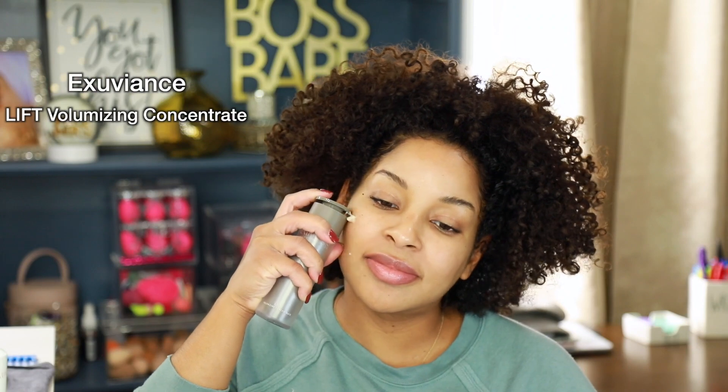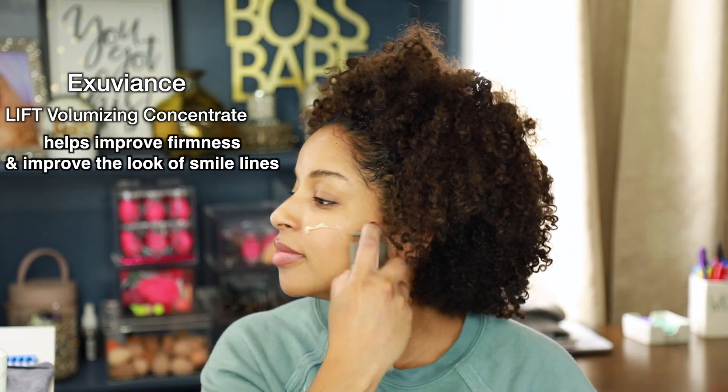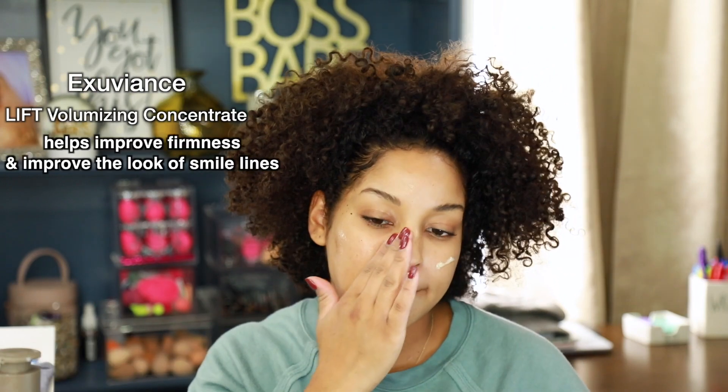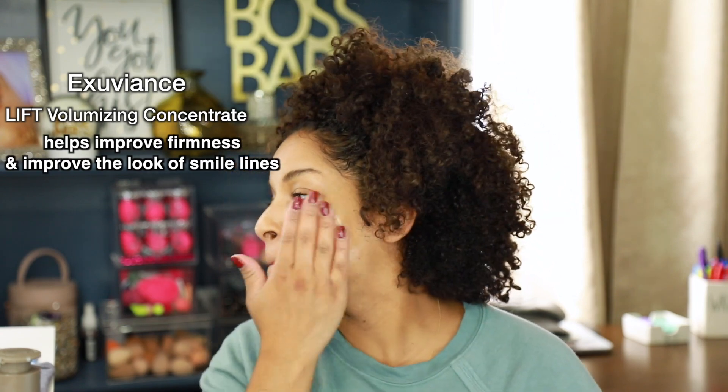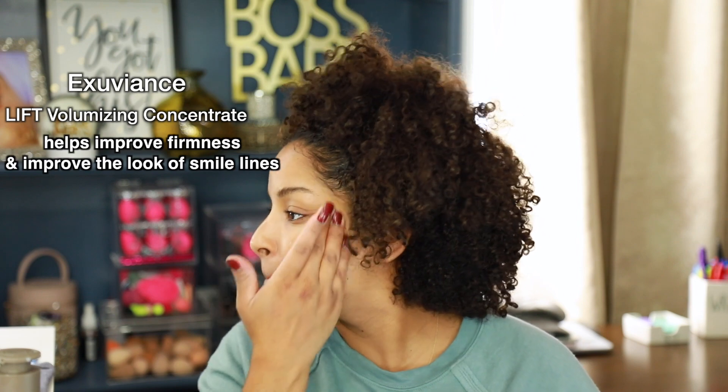Now I'm going to go in with my Exuviance Lip Volumizing Concentrate, which is going to help improve firmness and the look of your smile lines. It's going to help soften everything up. It's been a month now since I've been using this product and I'm really enjoying the results. I focus this product right on my cheeks and around my smile lines, and whatever is left on my hand I just smooth all over my face for a little added moisture.